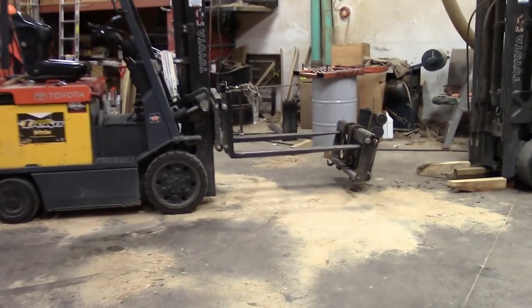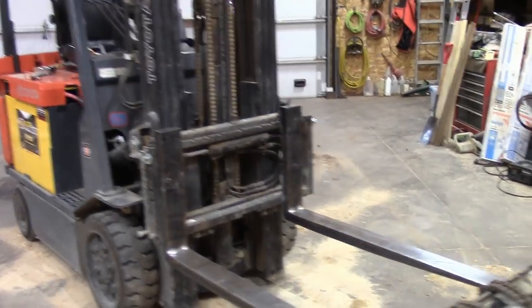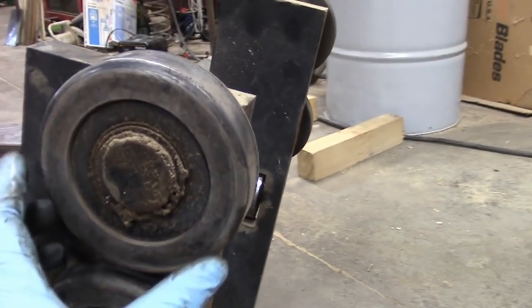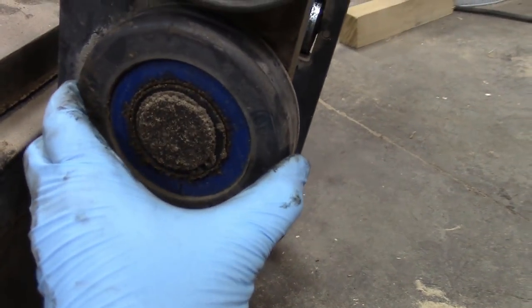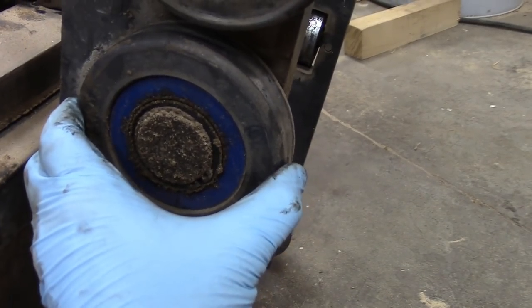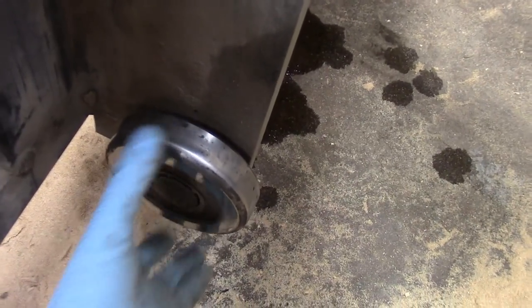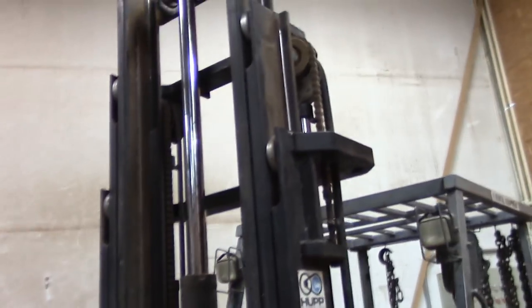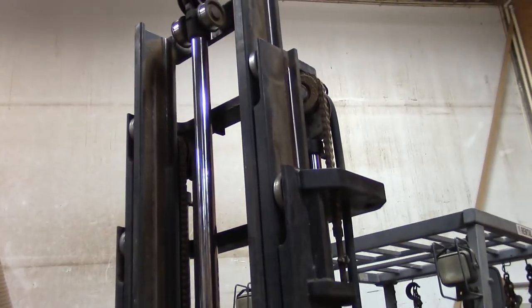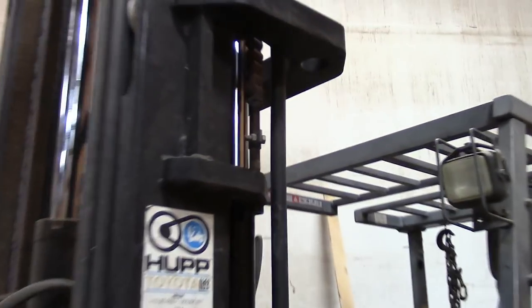Here we are one hour into it — got the carriage out. Kind of nice having a second forklift. We have three forklifts. The black bearings are the originals and they're getting bad. The blue one is actually a replacement bearing we got about two years ago — that one's really bad. Two years ago we replaced six bearings, two on here and two up in here. We had the Toyota forklift dealer do that for us.